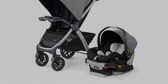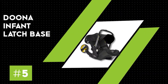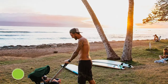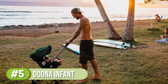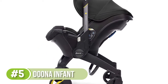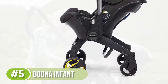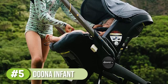Number five: the Doona infant car seat and latch base. The Doona infant car seat and latch base is a fan favorite for many reasons. The rear-facing car seat can be turned into a stroller in seconds. Unlike other options, this car seat and stroller combo is a single piece, so you don't have to worry about forgetting the stroller component when getting in the car.